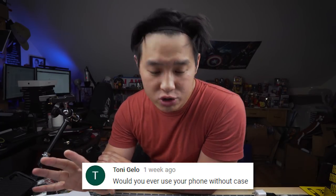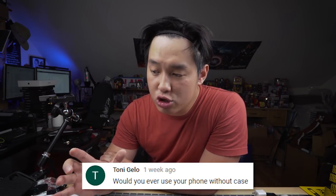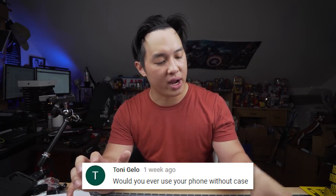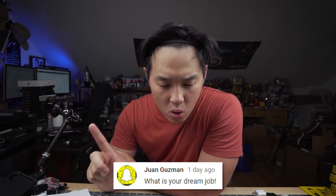My favorite part — Q&A, responding to comments from previous videos. Leave them below if you want a response in the next video. First one from Tony G: would you ever use your phone without a case? I do sometimes, just to remind me how awesome Jony Ive's design work is.